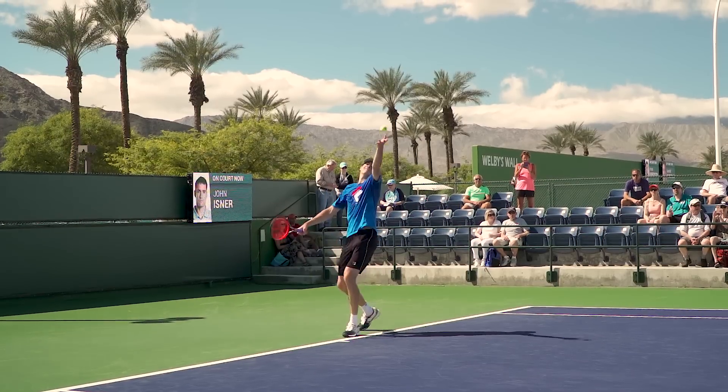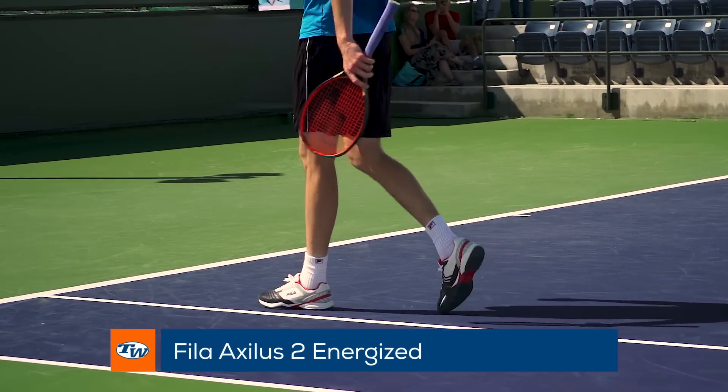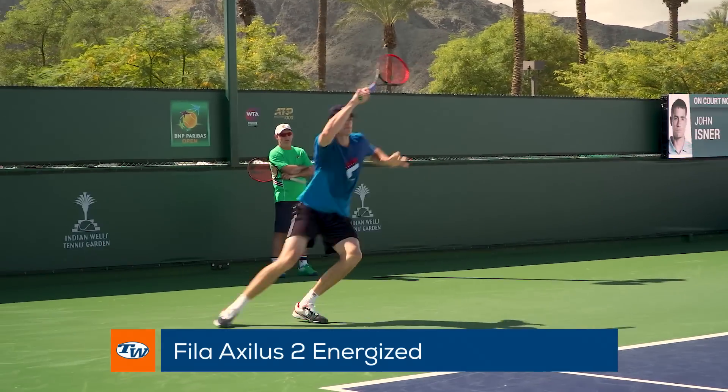One of the biggest serving players on the ATP demands comfort and support from his footwear. That's why John Isner wears the Fila Axlis II Energized.